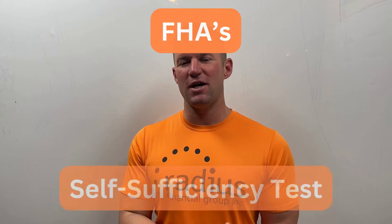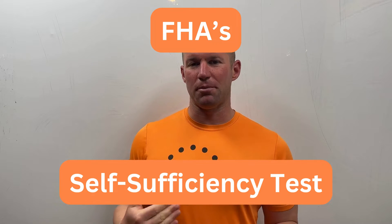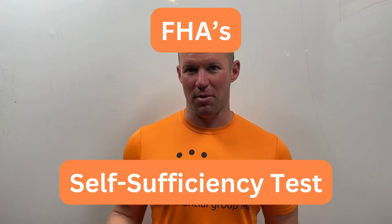Hello friends, Christian Carter with Radius Financial Group, and today we have another great video coming towards you. Today we are talking about FHA's self-sufficiency rule and how that rule applies to multifamily properties.